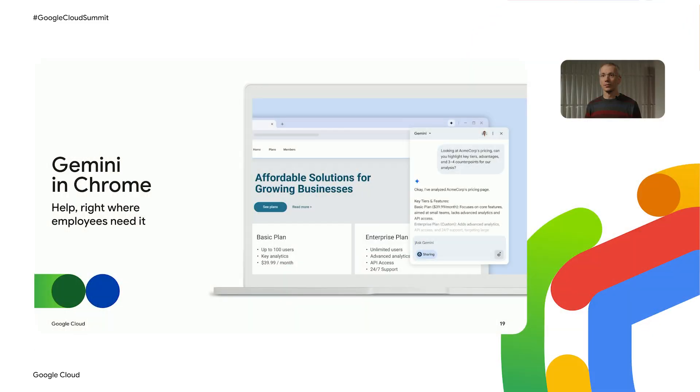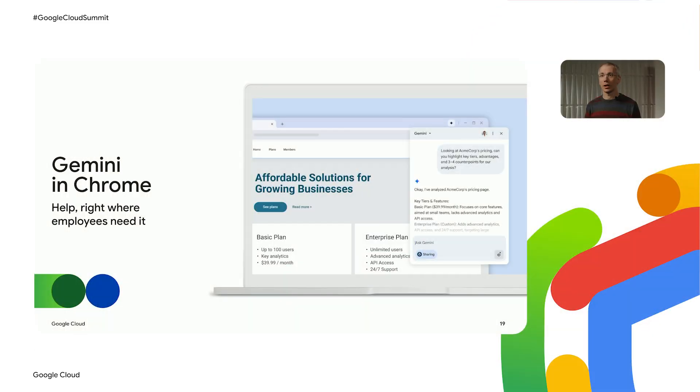The real beauty of Gemini in Chrome is its contextual awareness. It can use the content of the browser tab you're currently viewing to provide highly relevant and actionable assistance. This reduces context switching, boosts productivity, and keeps your employee in their flow. And because it's built into Chrome Enterprise, you can apply Chrome Enterprise controls to tailor what it can and can't do.